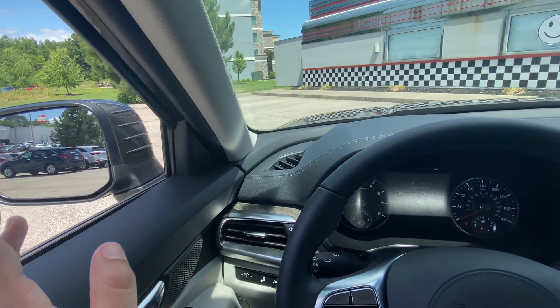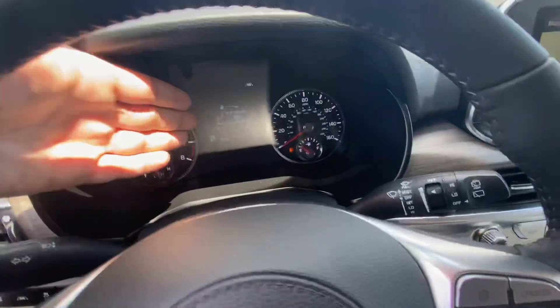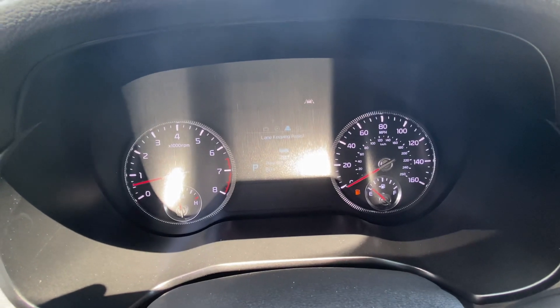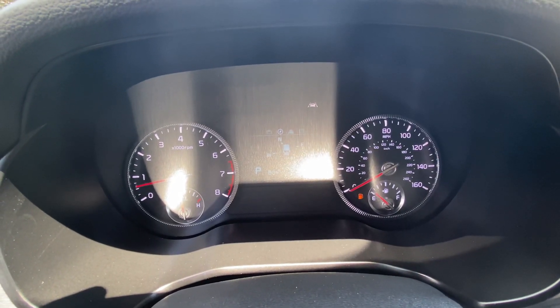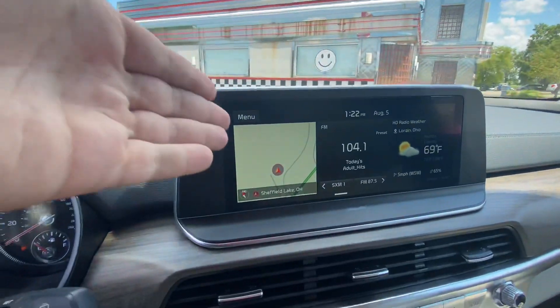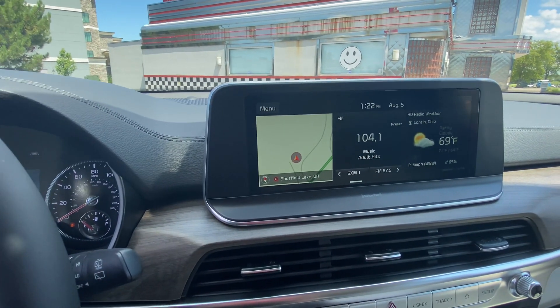That icon will illuminate, and it's also going to give you an audio alert as well as a display here on your dash. There are a number of different features you can sort through on the dash display — my favorite being the digital speedometer — but you can also have your trips, navigation, and different safety features on your touch screen display.